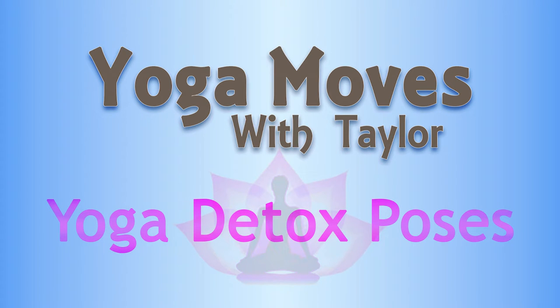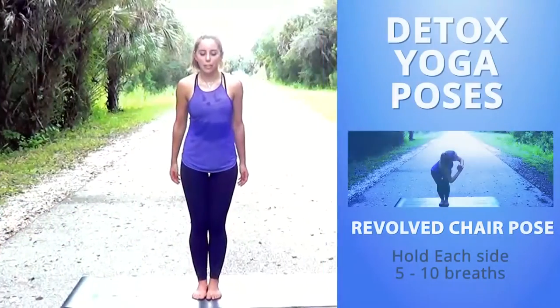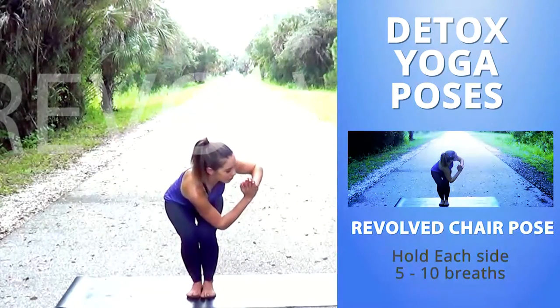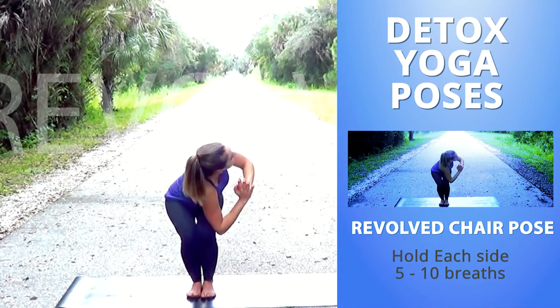Today's sequence of poses is going to promote detoxification of the body. This first pose is revolve chair pose. This pose stimulates the liver, spleen, and digestive system, while also toning the abdominals and improving the elimination process.